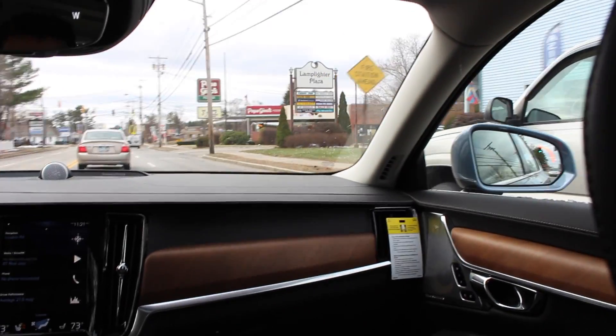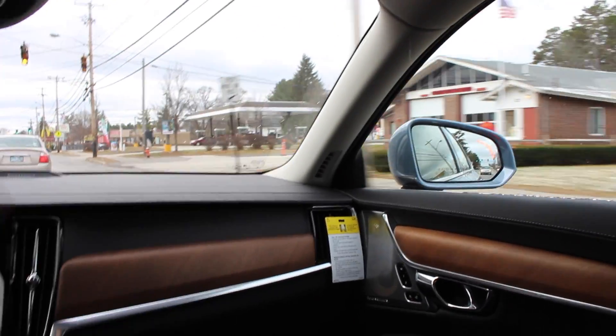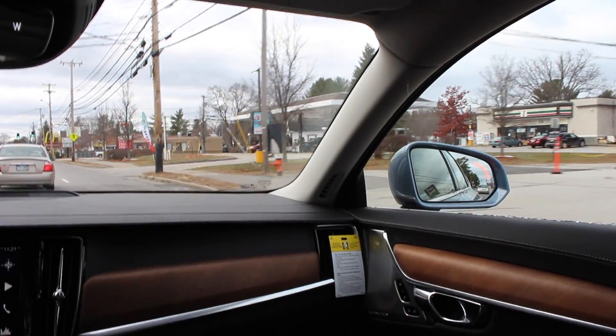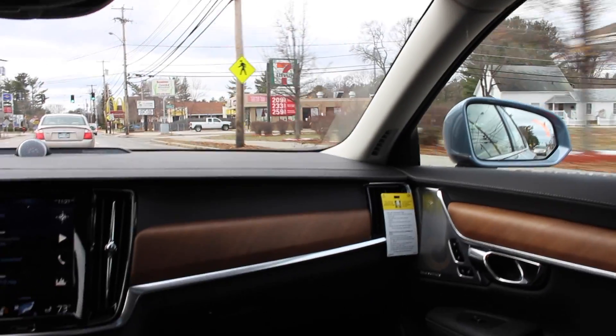We'll see the light turning on once again as I go by this pickup truck here. Now, if I turn my directional on, you'll see that blinker flashing at me to let me know that there's a car there. If I were to try to make a move towards that vehicle, an alert tone would go off to let me know to stay in my lane.